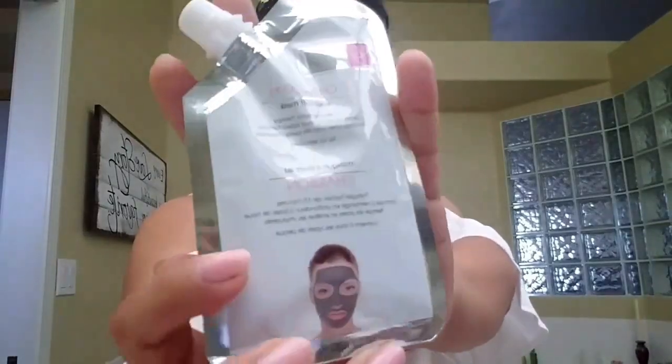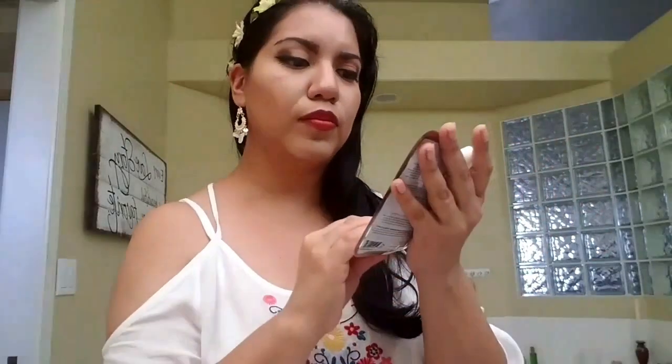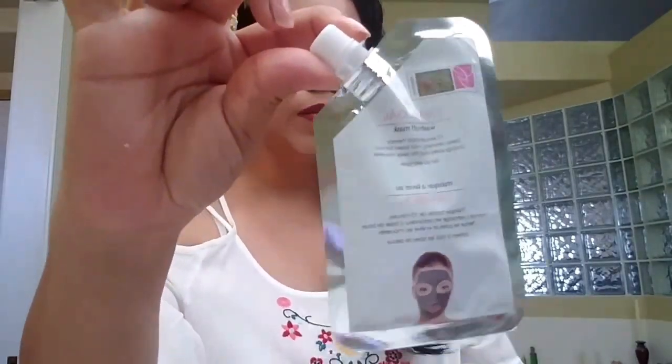I was really happy that I got this — it's the Global Beauty Care charcoal wash-up mask. It says '15-minute facial therapy, deep cleansing mud base formula, unclogs pores and washes away impurities.' I love getting these masks, I really like the way this one feels, and I love that it has a resealable seal.